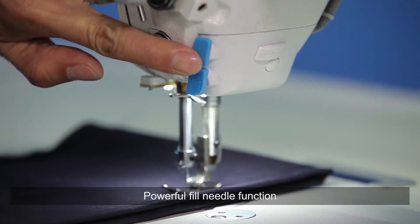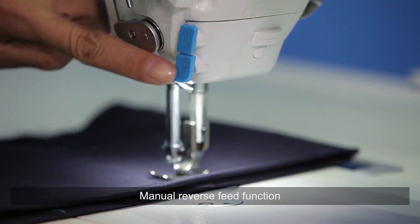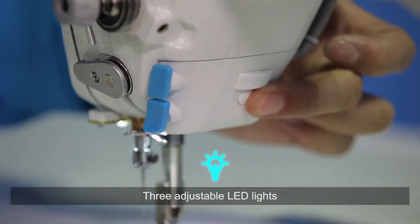The powerful feel needle function can move the needle and also make up a half stitch. Manual reverse feed function allows you to push the button to complete the reverse stitching process. Three adjustable LED lights are also included.